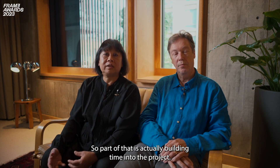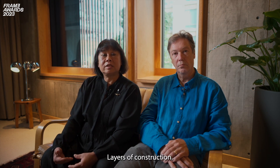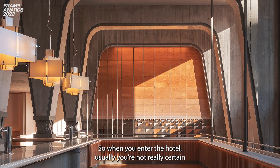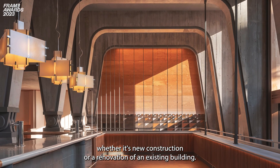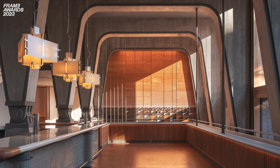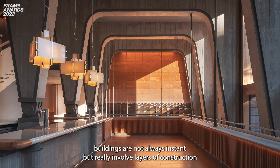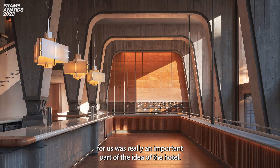Part of that is actually building time into the project — layers of construction. So when you enter the hotel, you're not really certain whether it's new construction or a renovation of an existing building. For us that's actually a really good thing, because this kind of sense that buildings are not always instant but really involve layers of construction was really an important part of the idea of the hotel.